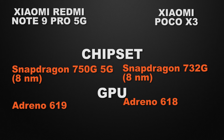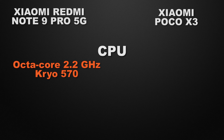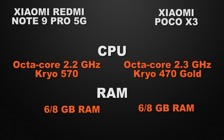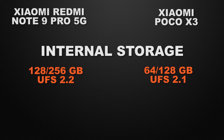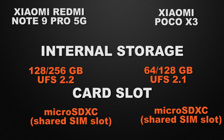For clock speed, Note 9 Pro 5G clocks at 2.2GHz on an Octa-core chipset and POCO X3 clocks at 2.3GHz on an Octa-core chipset, so the winner is POCO X3 because of higher clock speed. Both devices have 6GB and 8GB RAM options, so it's a tie. For internal storage, Note 9 Pro 5G has 128GB and 256GB options whereas POCO X3 has 64GB and 128GB. The winner is Note 9 Pro 5G for more storage. Both have shared external storage options, so it's a tie.